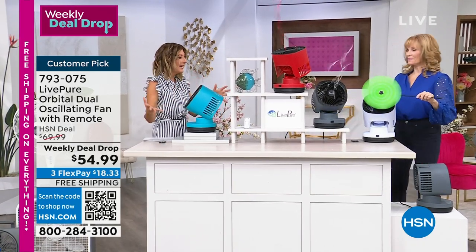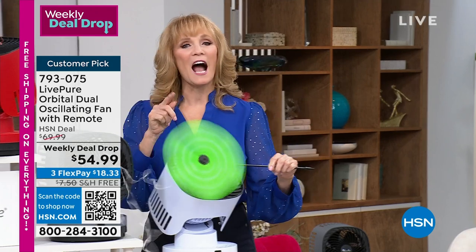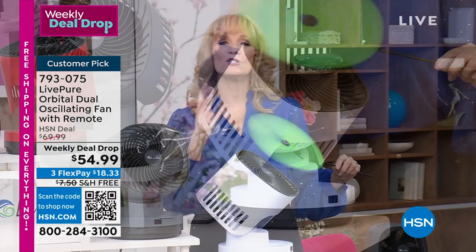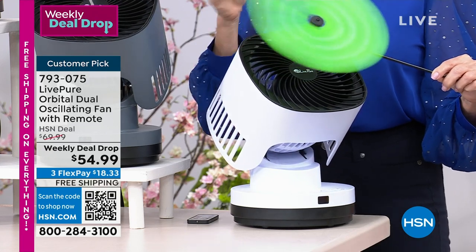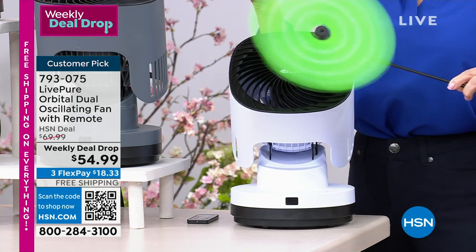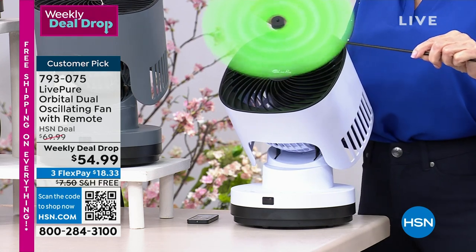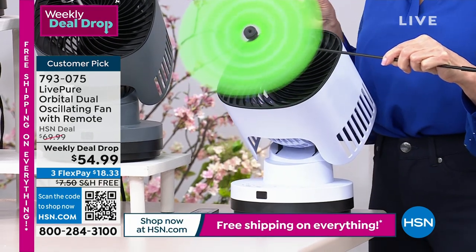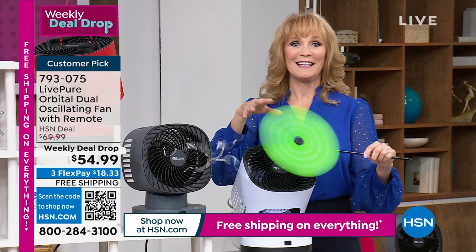We have great new colors: teal, red, gray, and white. Vonnabelle Sherman, our home expert, is here to tell us about these incredible fans. I love the size, the shape, and that there are no exposed blades. It is our most powerful fan from LivePure. I've seen fans that go left and right, but I've never seen a fan that goes left and right AND up and down — that's the dual oscillation, going about 73 degrees side to side and 83 degrees up and down.